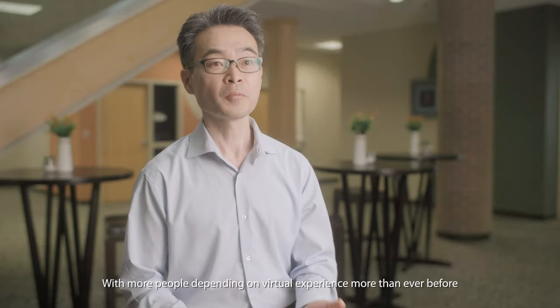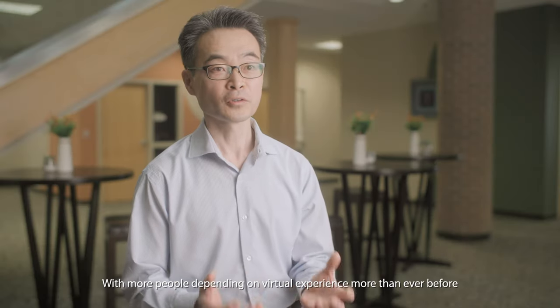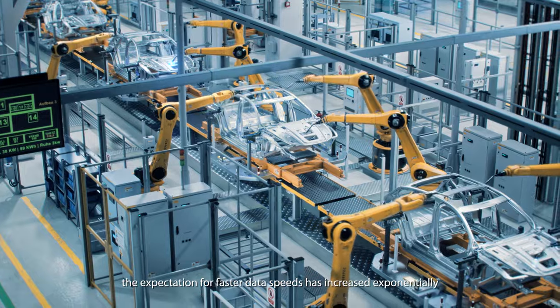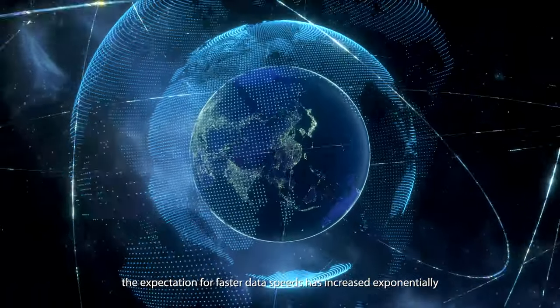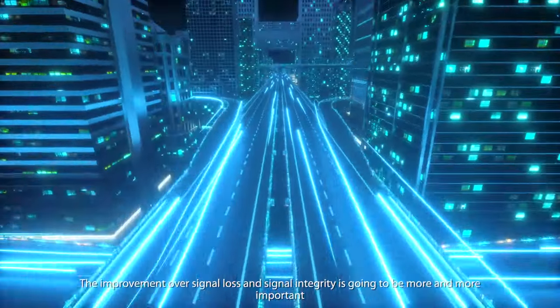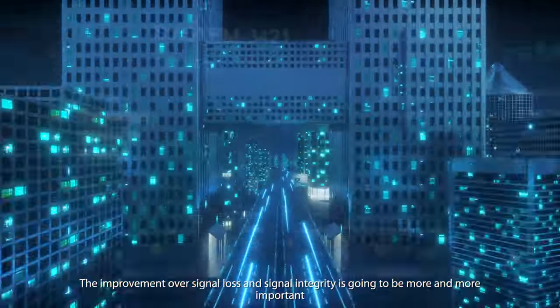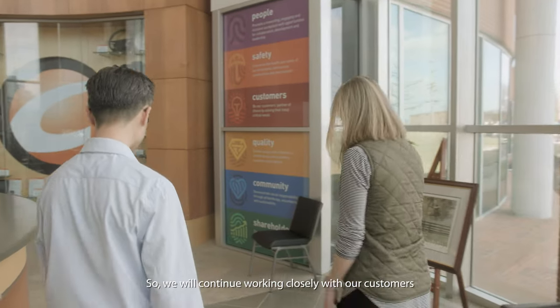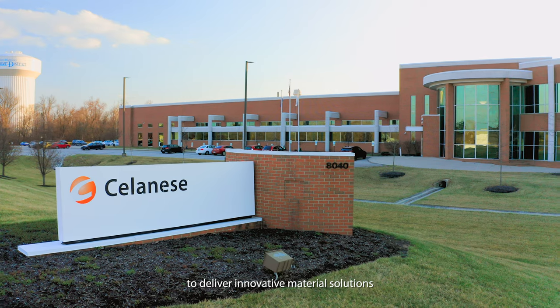With more people depending on virtual experiences more than ever before, the expectation for faster data speeds has increased exponentially. Improvement of signal loss and signal integrity is going to be more and more important, and we will continue working closely with our customers to deliver innovative material solutions.